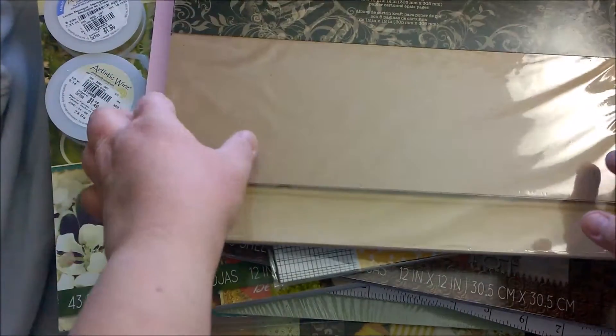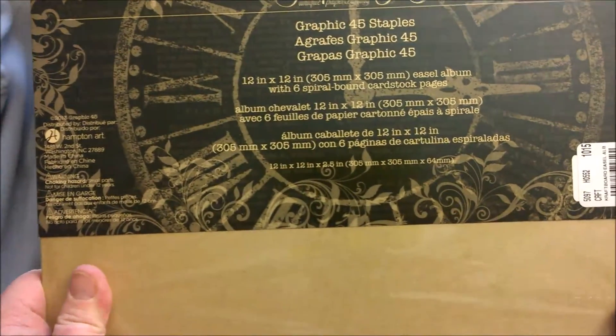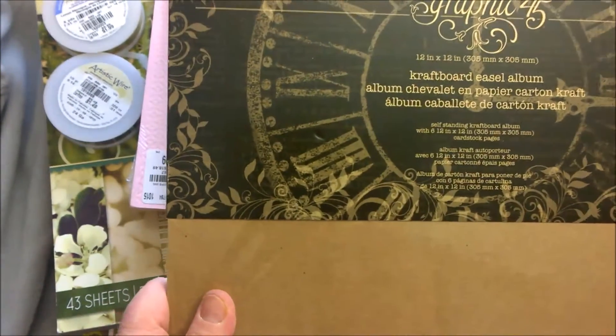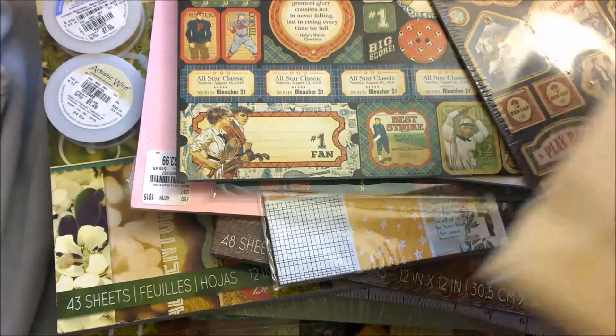This is an easel album by Graphic 45 and it's very durable. It was $3.99, regular $9.99. Basically you can make an album and then it stands up — so it's like an easel album. How cool is that? If you did this as a calendar it would be really cool. It has six spiral-bound cardstock pages, so you could do one month on each side and just flip it over.